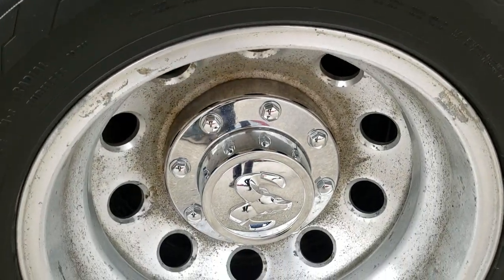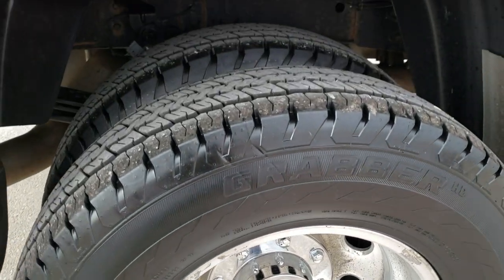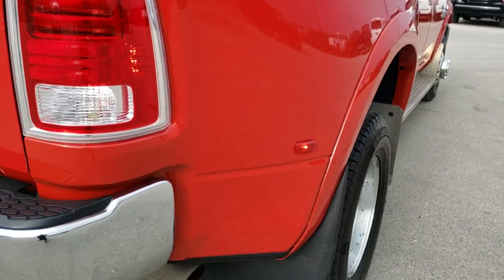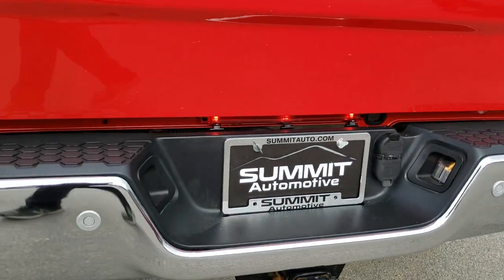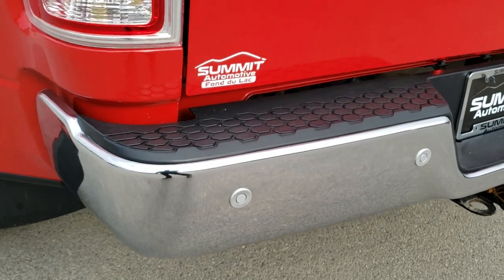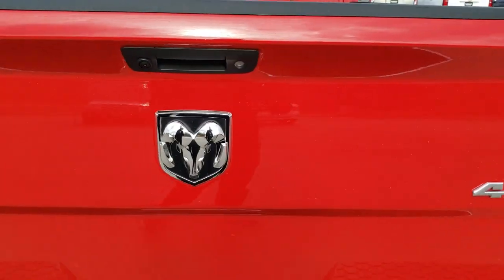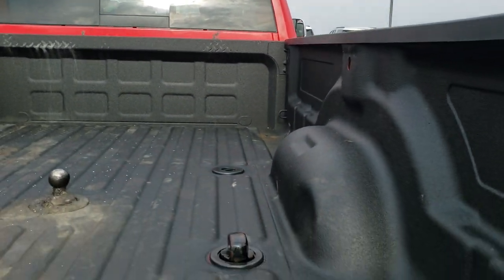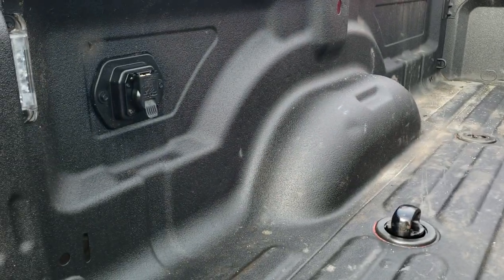That is a factory option — actually a $1,595 option from the factory on these brand new. The box is in great shape. As we come around to the back, the rear bumper has no dents or dings, and it does have the backup parking sensors. The tailgate is in really nice shape as well — locking tailgate and back-up camera. It has the fifth wheel and gooseneck prep package with the gooseneck hitch.